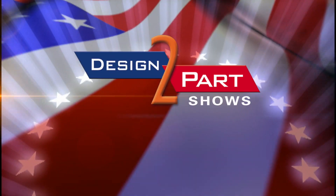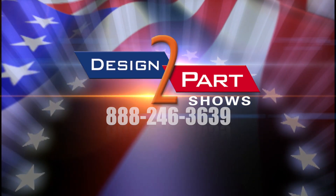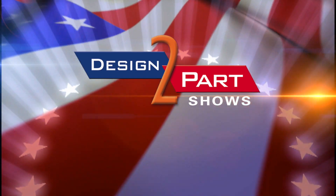See us and other quality suppliers at d2p.com.